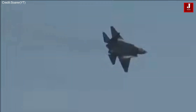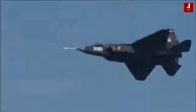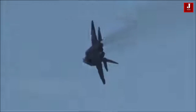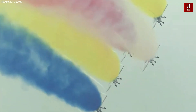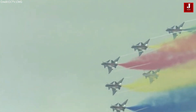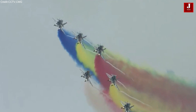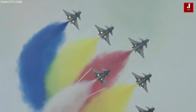The FC-31, also known as J-31 or J-35, is a stealthy twin-engine multirole fighter from China, generating significant international interest due to its potential as an export aircraft. With its impressive capabilities, the J-35 is set to reshape China's position in the global aerospace market. The aircraft made its maiden flight on October 29, 2021, marking an important milestone in the advancement of China's aviation technology.